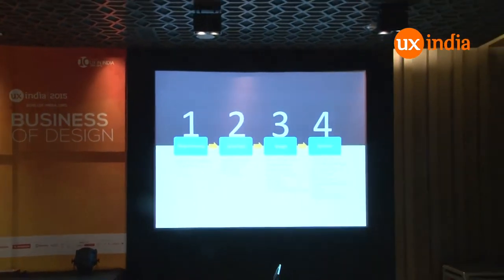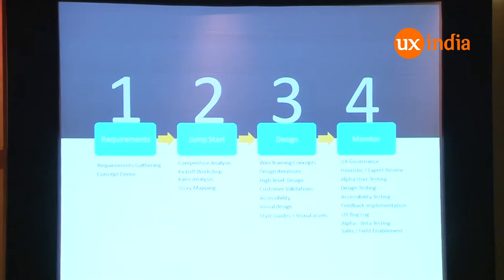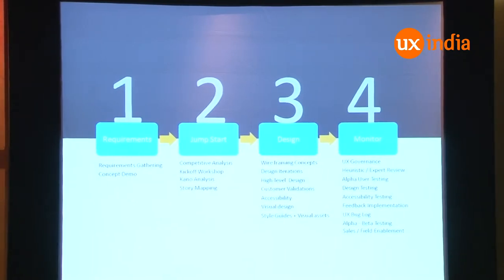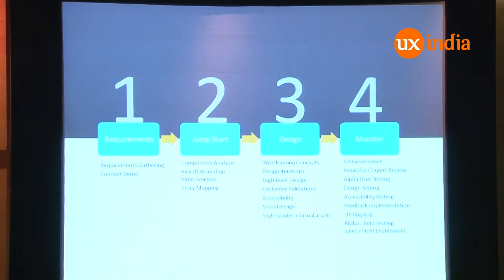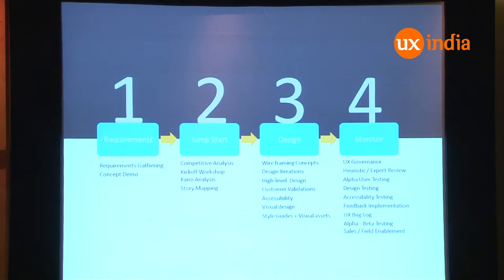So what we did was come up with four approaches: requirement phase, jumpstart phase, design phase, and monitoring phase. The requirement phase is about getting into requirements, creating demos and concepts. The jumpstart phase is more of a workshop. The design phase covers wireframing, conceptual design, visual design, accessibility, validations, specifications, and documentation. And monitoring is more of validation, expert reviews, and stuff like that.